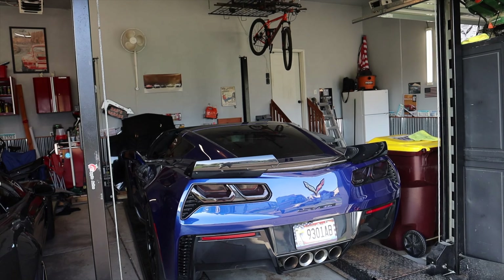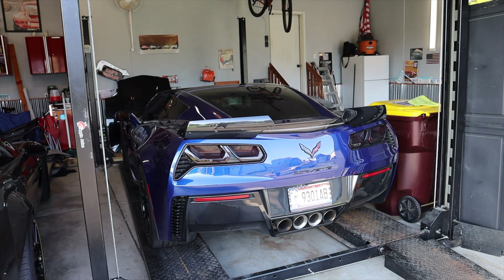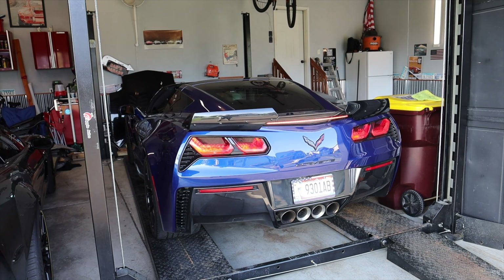No supercharger here, but what we do have is 460 horsepower coming out of that 6.2 liter V8.